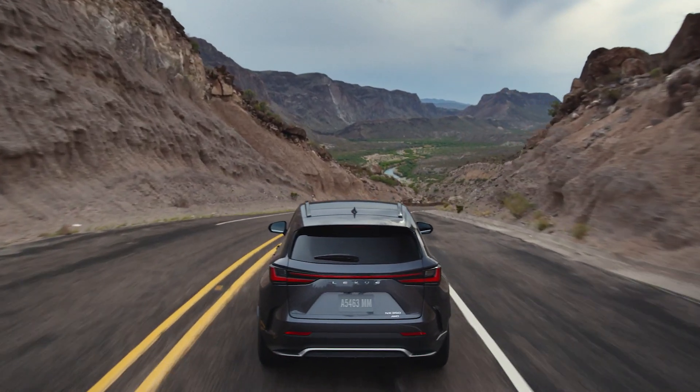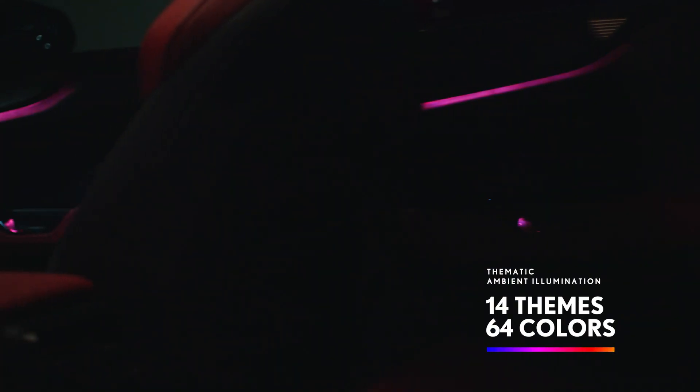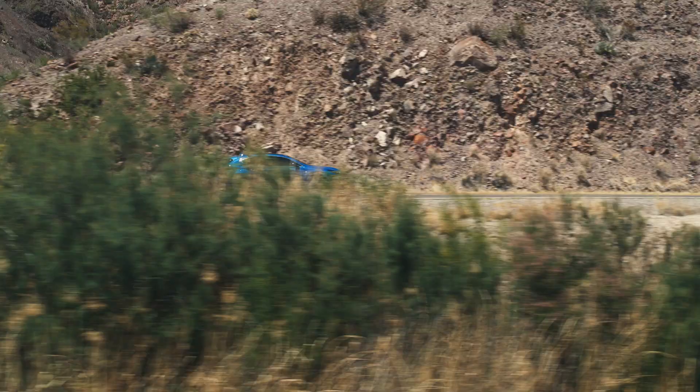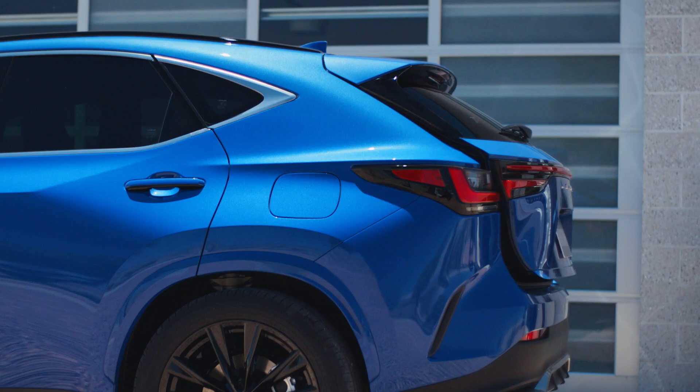The NX doesn't just reimagine what a luxury crossover can be — it utterly transforms it. A personal refuge of convenience, comfort, and immersive color. The NX.